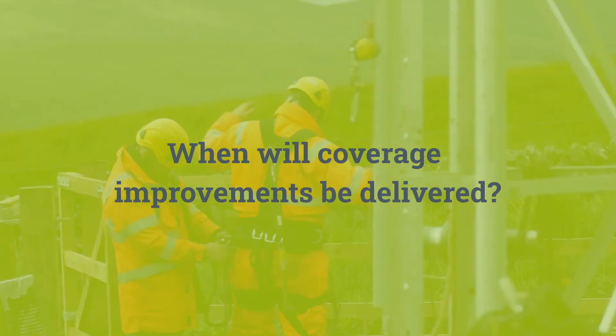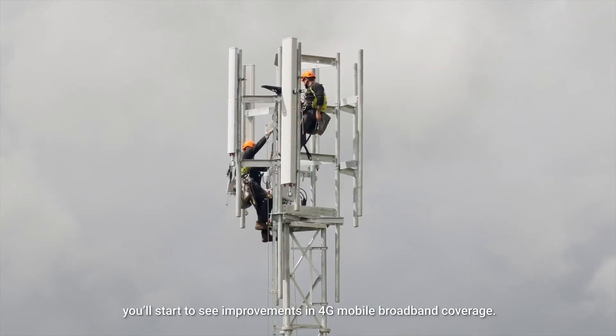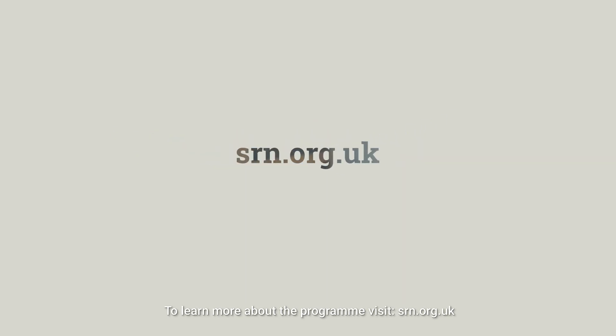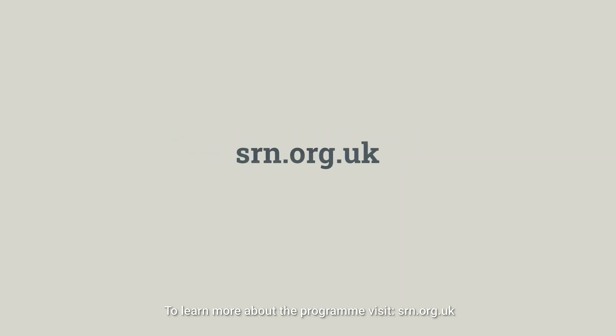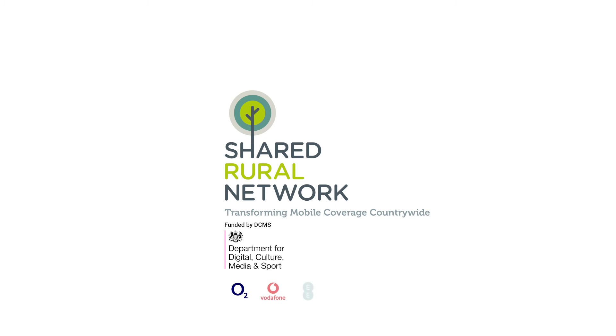When will coverage improvements be delivered? Over the coming years, you'll start to see improvements in 4G mobile broadband coverage. To learn more about the programme, visit srn.org.uk. Shared Rural Network — transforming mobile coverage countrywide.